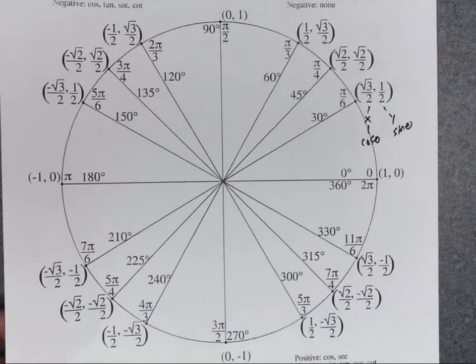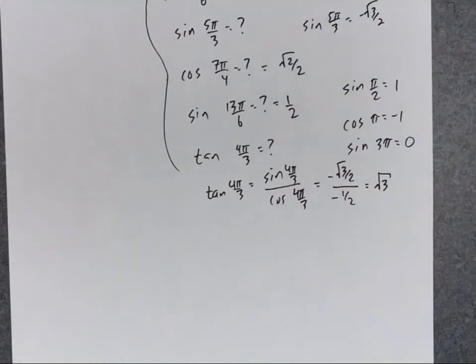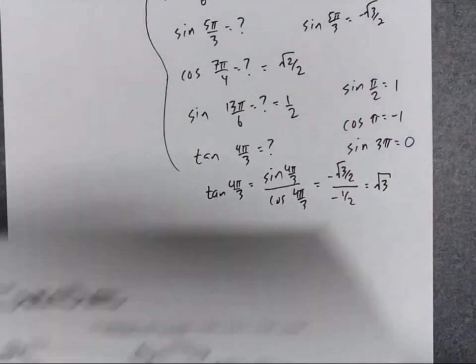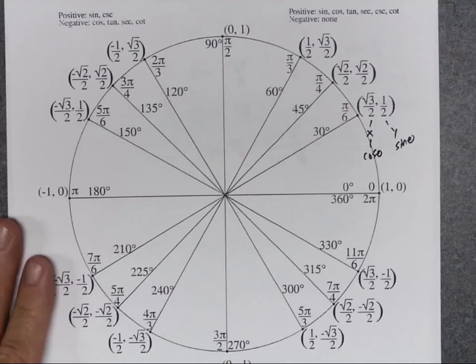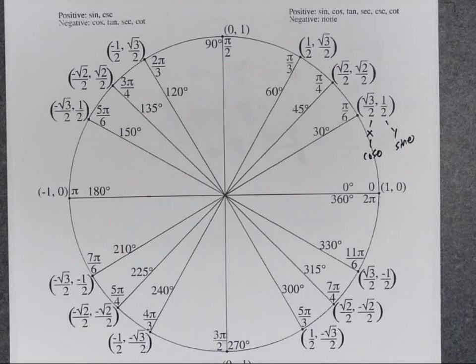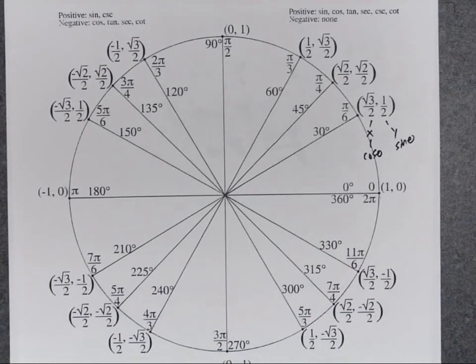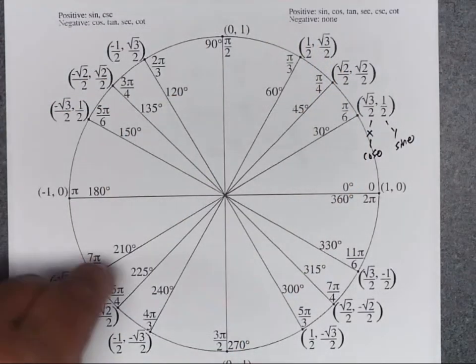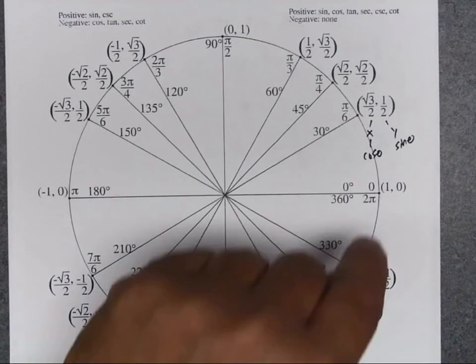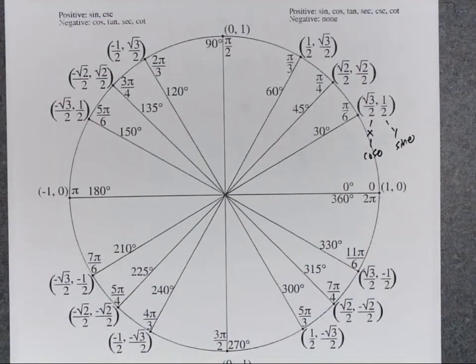That's how the unit circle is used — it allows you to very quickly and easily find the trig functions of special angles. In the next video, I'm going to show you how to very quickly recreate this unit circle. I've already given you a clue with the denominator pattern for radian angles, and next I'll give you an easy way to remember the x and y values.